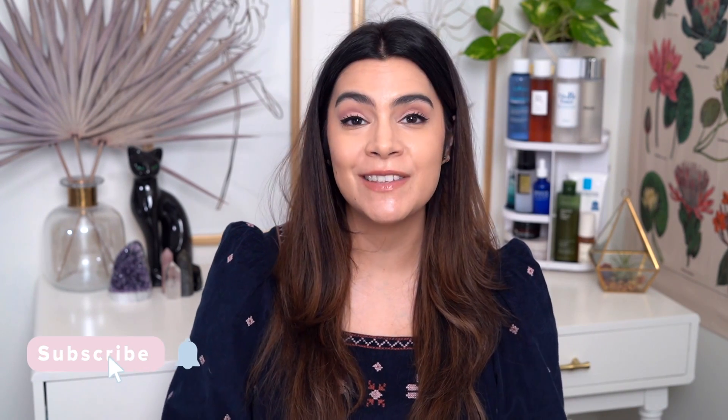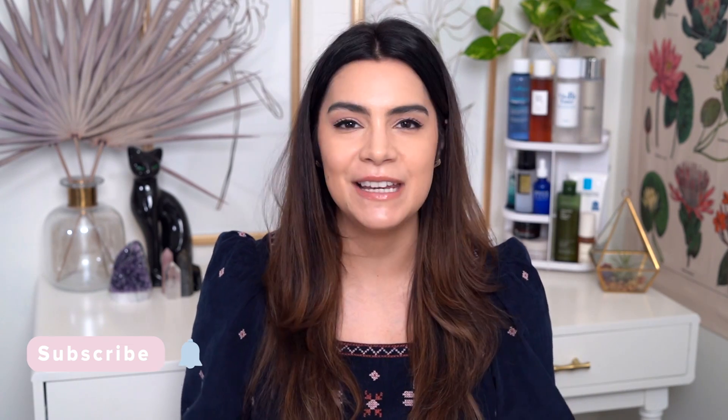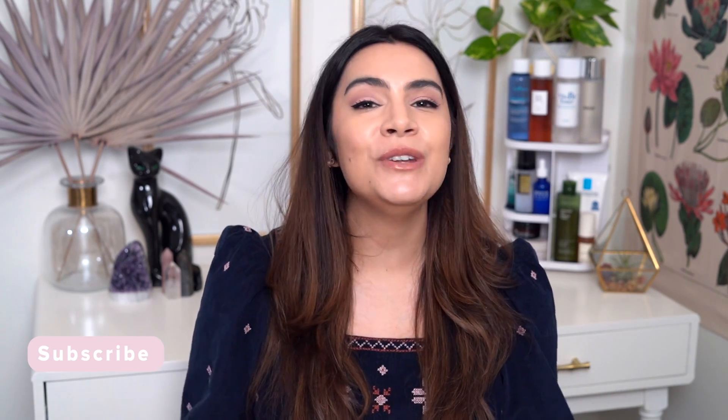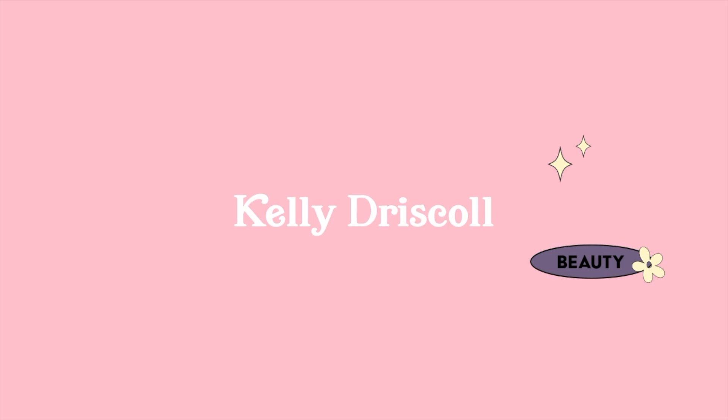Hey, it's Kelly, welcome back to my channel where we talk all about gentle products that are friendly to your skin. If that's your thing, please consider hitting subscribe anytime during the video. Now you know what time it is — it's time for December favorites, the very last favorites video of 2021. If you're ready to dive right in, give the video a big thumbs up and let's get started.